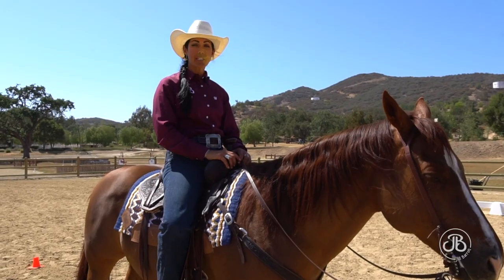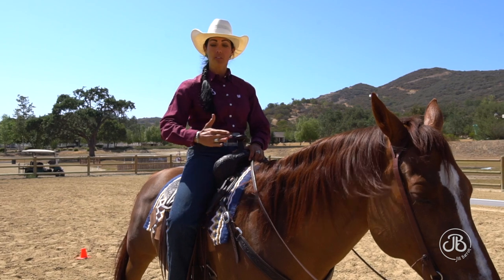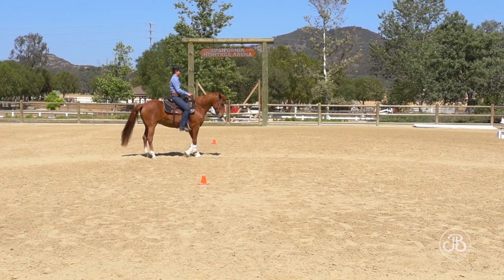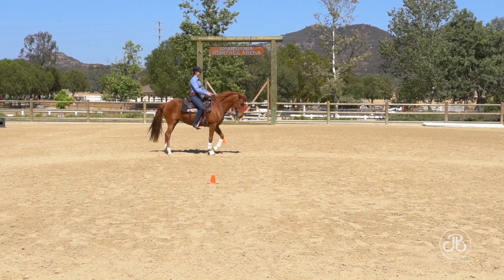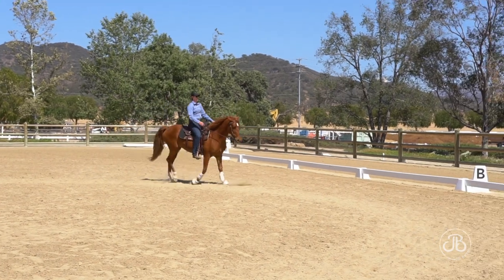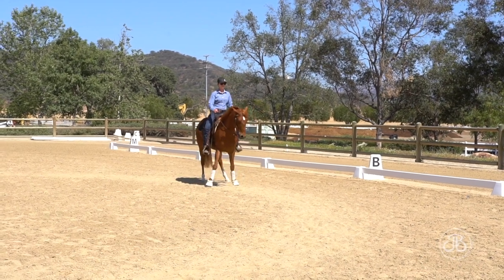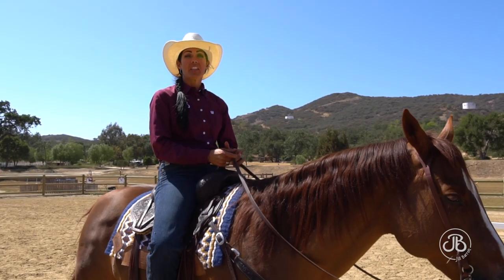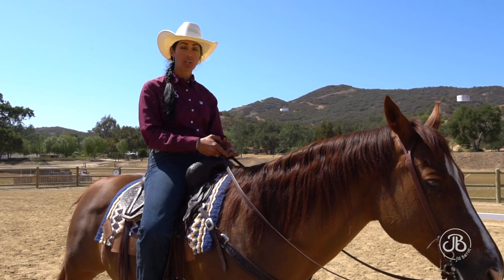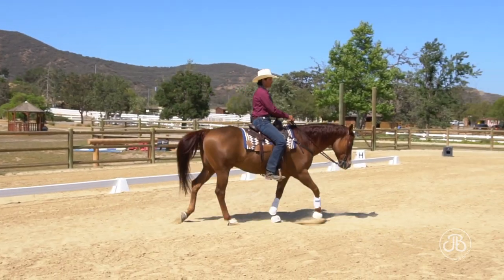There are two types of corrections we're going to make. Number one is halt and side pass to get back on your track, if your horse is laying on your inside leg or pushing on your outside leg. Number two is fixing while we're moving forward. When we first start, I like riders to halt and make a correction because that shows they identify the spot they need to fix, and it reinforces to the horse that they're not listening to a cue, to a leg, to a correction. The more diligent we are with making corrections, the quicker our training progresses because the horse understands they can't lay on the inside leg or push on the outside leg.